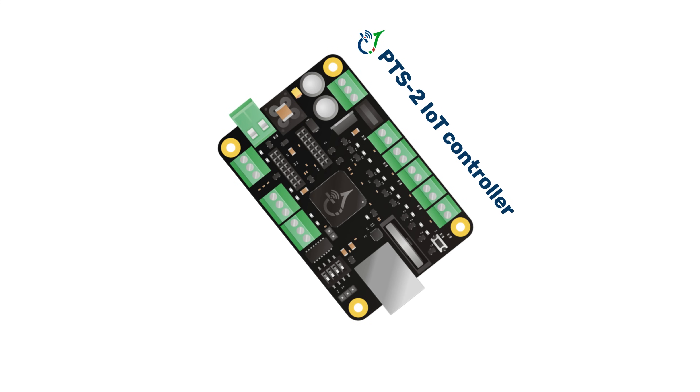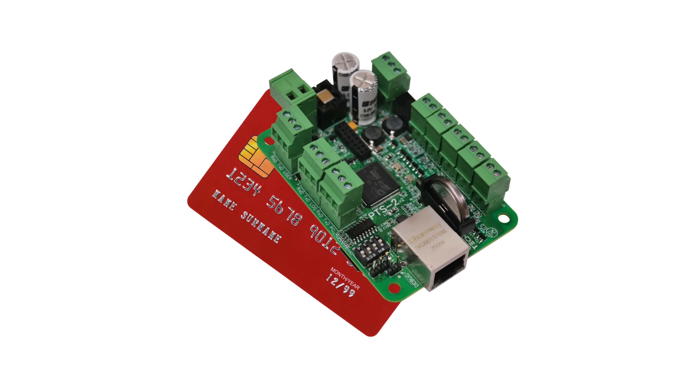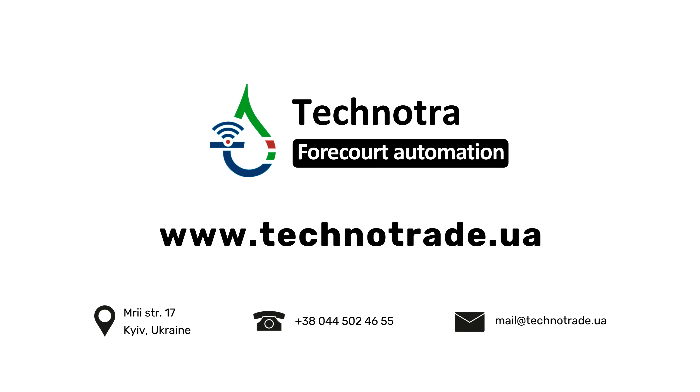A credit card-sized controller is all that's needed to automate fuel truck operations. Please contact us if you are interested in forecourt automation or have any questions.